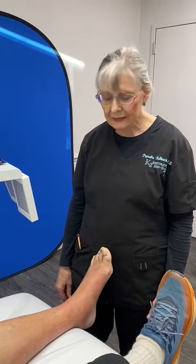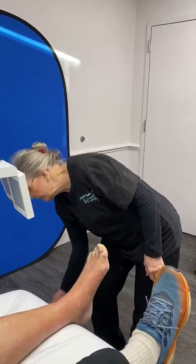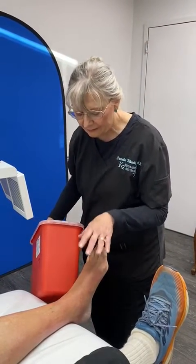He came to see me on Friday, which was three days ago, and this foot was as red as this — extremely red, very taut.